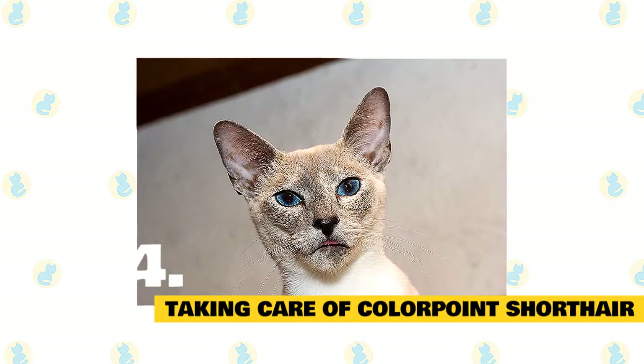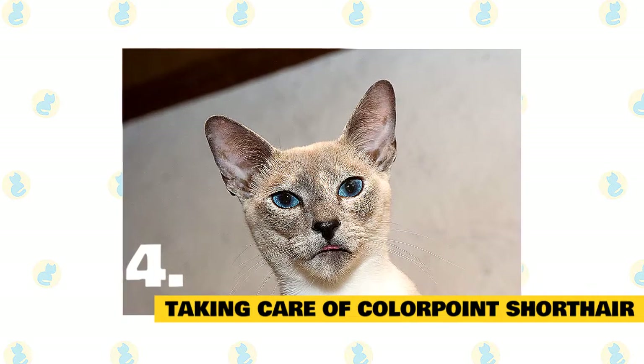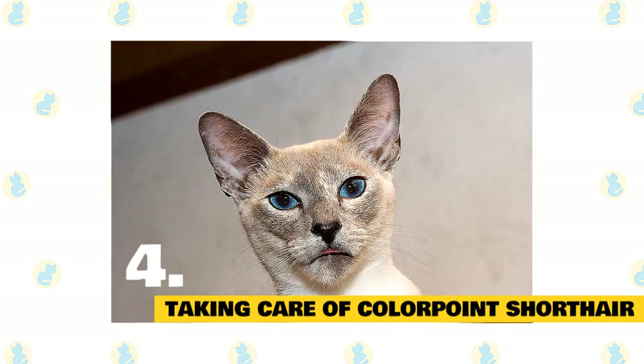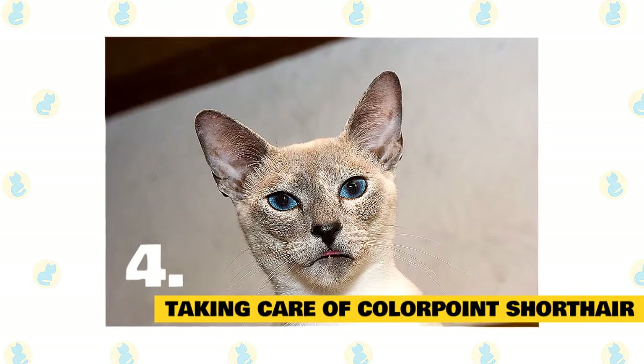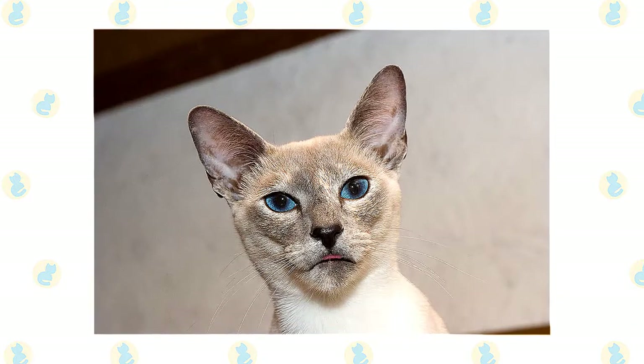There are a few ways you can help your colorpoint shorthair get enough exercise and indoor enrichment. Provide plenty of places to climb and perch, like cat trees and kitty condos. All cats need to scratch, which is a natural and enjoyable behavior. To keep your couch and rugs in good shape, give your colorpoint shorthair a variety of acceptable scratching places like cardboard, cat trees, and scratching posts.